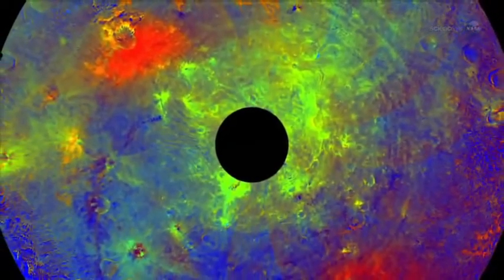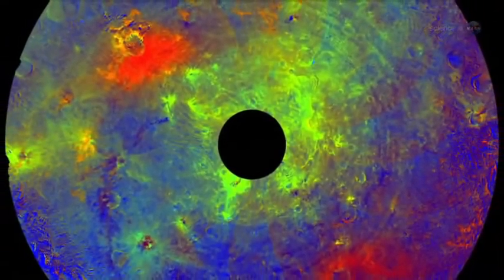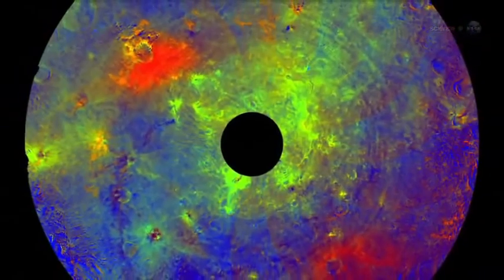In fact, the asteroid is so complex that Russell and members of his team are calling it the smallest terrestrial planet.